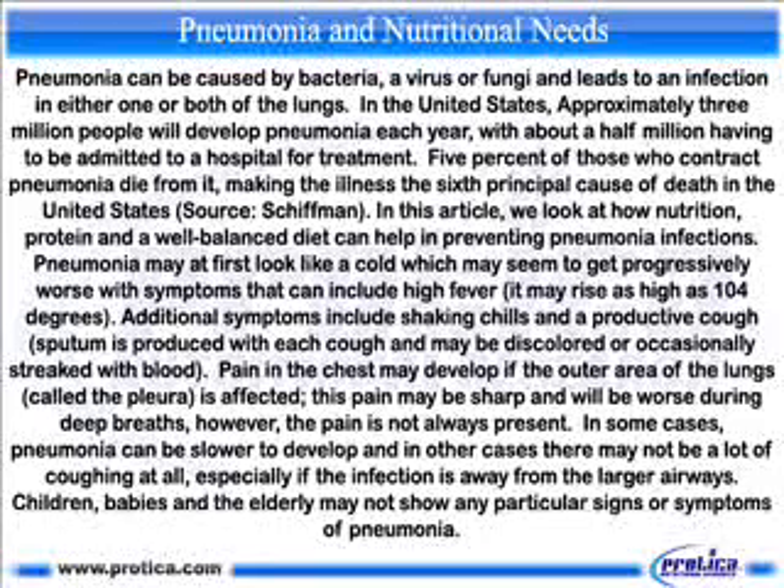This pain may be sharp and will be worse during deep breaths; however, the pain is not always present. In some cases, pneumonia can be slower to develop and in other cases there may not be a lot of coughing at all, especially if the infection is away from the larger airways. Children, babies and the elderly may not show any particular signs or symptoms of pneumonia.